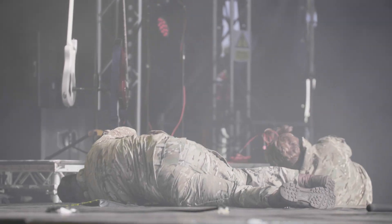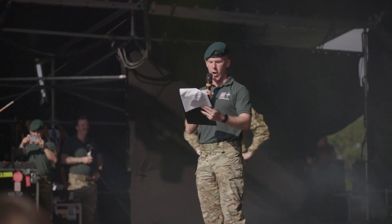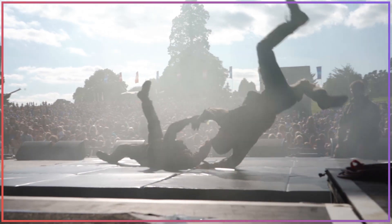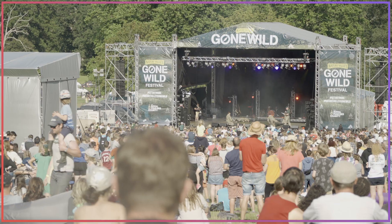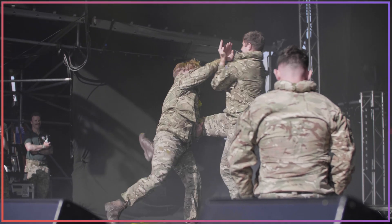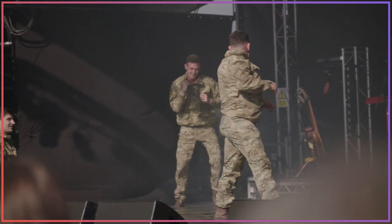On behalf of the Commando recruitment team, thank you for watching. We hope you've enjoyed the show. Certainly for all of us at the festival, it was a privilege to hang out with the Royal Marine Commandos — or the bootnecks as they're known — and get a little flavor, a little insight into what it takes to be the best.